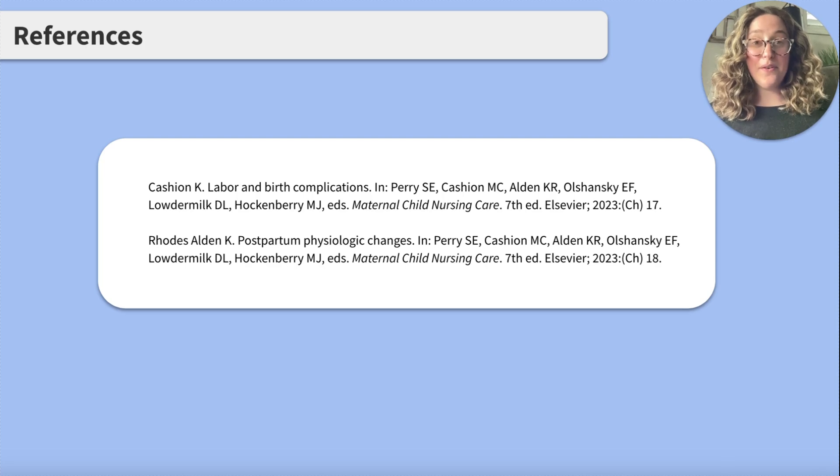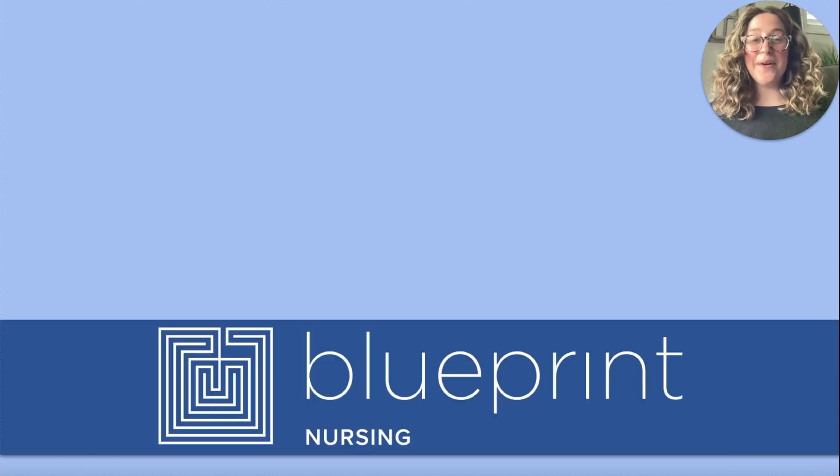Great work. Here are our references. As always, thank you so much for reviewing this topic with me today. Don't forget to subscribe to stay up to date on all things Blueprint Nursing. Check out our TikTok live study sessions, crash course, and live NCLEX study groups. See you next time!